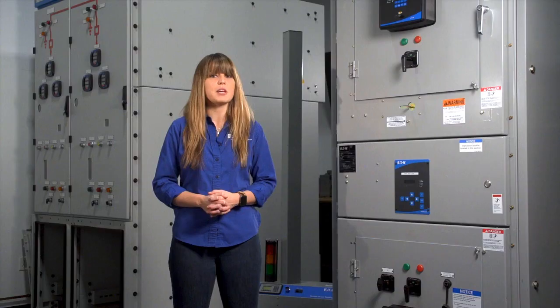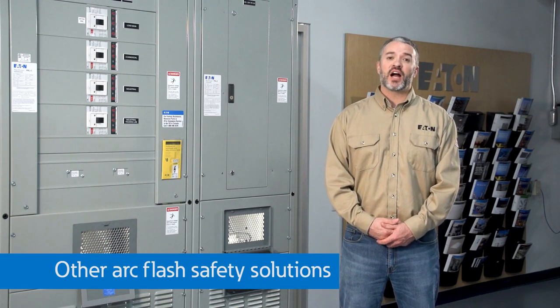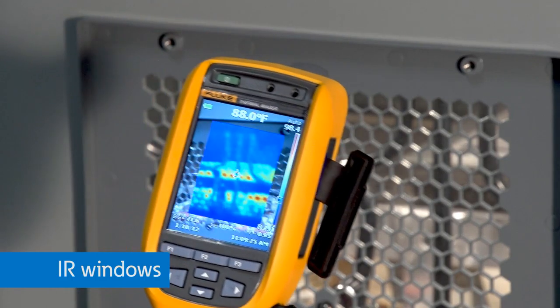This helps you quickly find information and solve problems. Although there are many other solutions for arc flash safety, here are a few more that we typically highlight for our visitors here at the PSEC, like these IR windows that allow you to look for potential issues inside your switchgear,